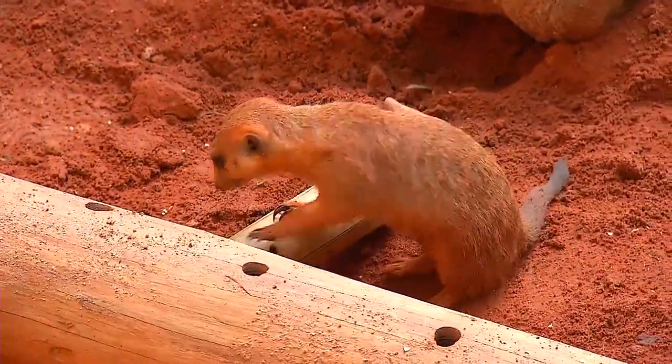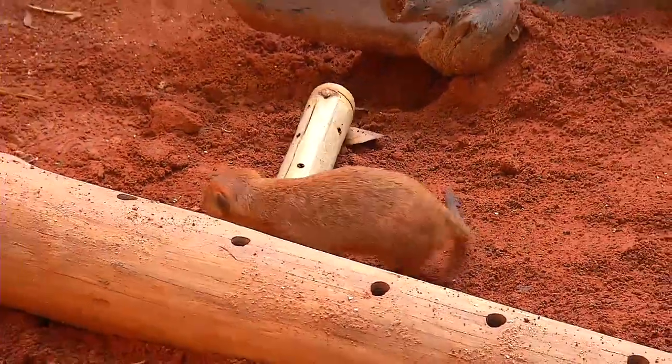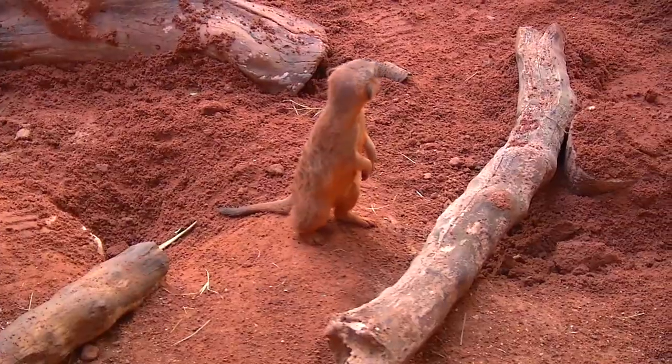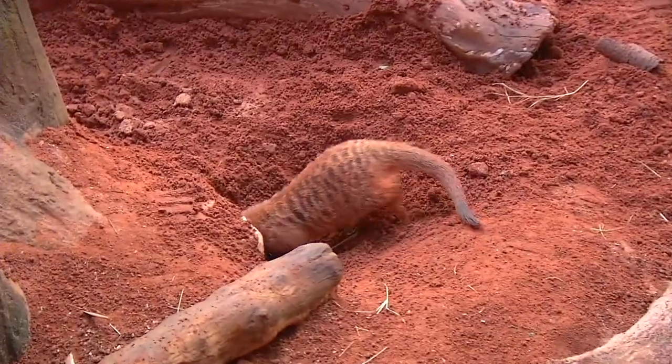They have a wide variety of vocalizations that they use. You'll see that if the sentinel goes up, he'll look up, and if he sees something, he lets out this big kind of weird vocalization, and they'll all just run right into the burrows.